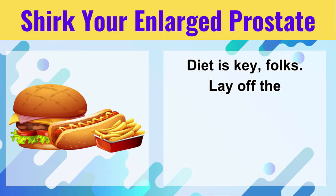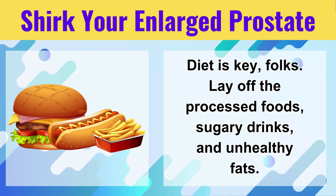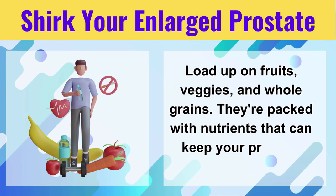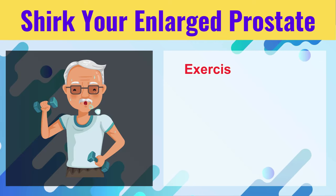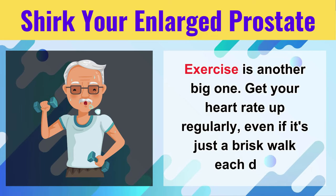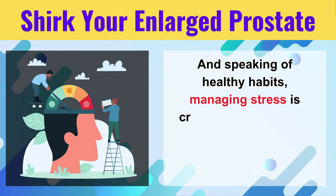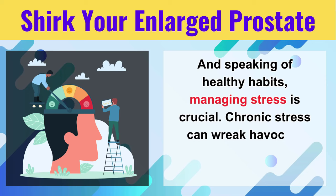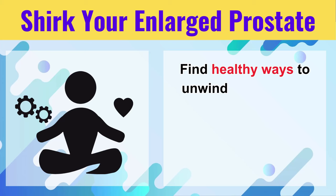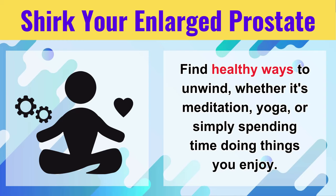Diet is key, folks. Lay off the processed foods, sugary drinks, and unhealthy fats. Load up on fruits, veggies, and whole grains — they're packed with nutrients that can keep your prostate happy. Exercise is another big one; get your heart rate up regularly, even if it's just a brisk walk each day. And managing stress is crucial. Chronic stress can wreak havoc on your entire body, including your prostate. Find healthy ways to unwind, whether it's meditation, yoga, or simply spending time doing things you enjoy.